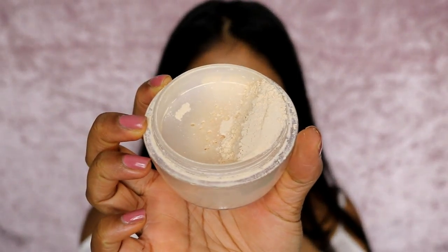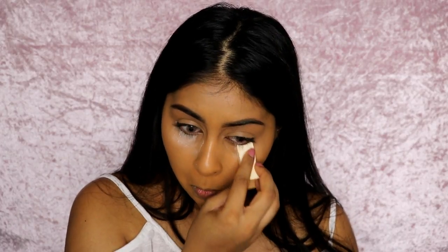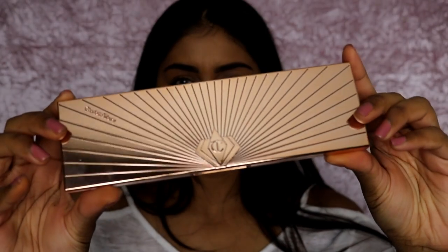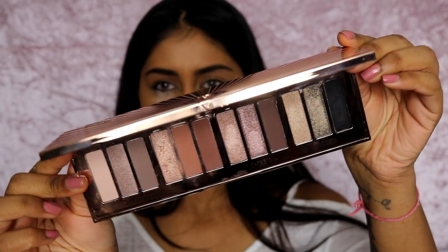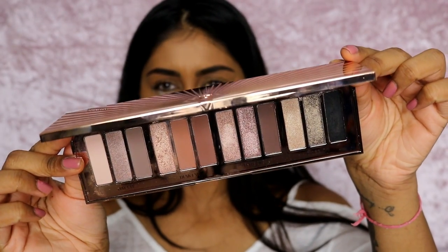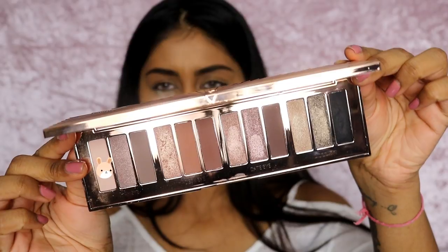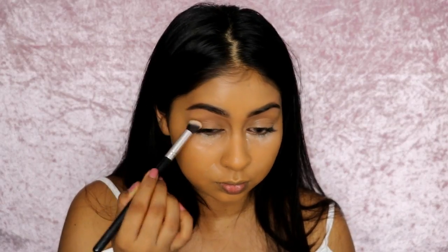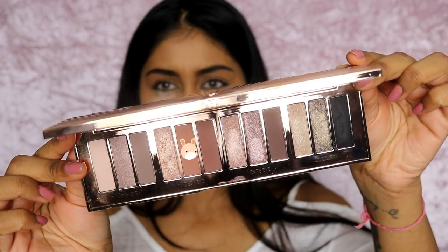I'm using some Kat Von D loose setting powder to set under my eyes — doing a bit of baking with this. Even though it looks very white, it doesn't give a white cast after you brush it off. For eyeshadow today I'm using the Charlotte Tilbury Instant Eye Palette, which is such a stunning palette — just look at it! I can't believe it was sent to me. I've been playing around with it for the past few days and I absolutely love it.